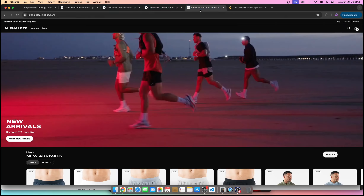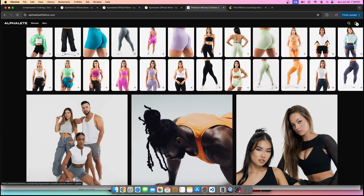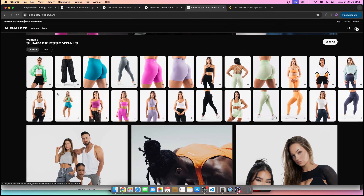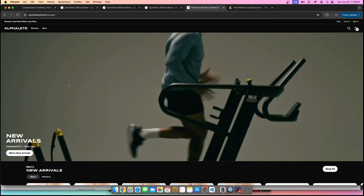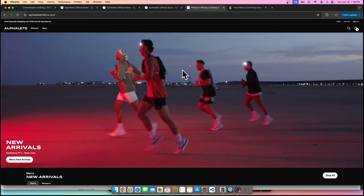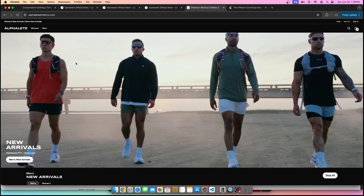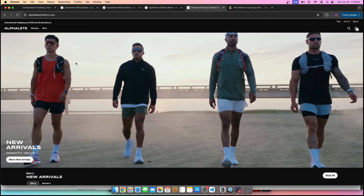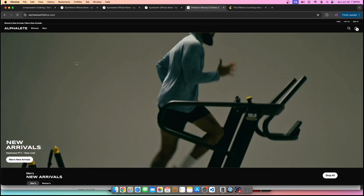Let's use Alphalete as an example. What is Alphalete's latch? The latch changed over the course of this business's history. At first, the business was all promoted by the owner, his name is Christian Guzman, and he was the one who was promoting it. He was the hook, the latch into the business. People supported him, liked the products, and purchased.